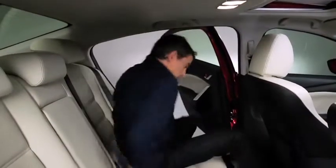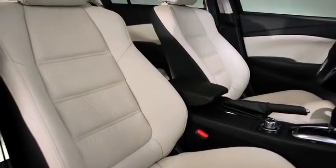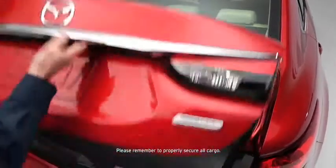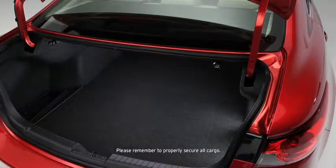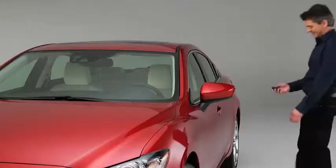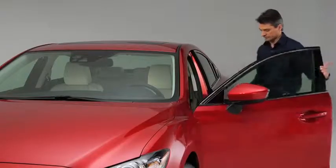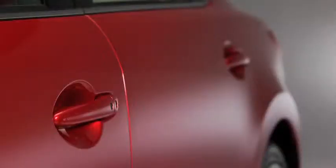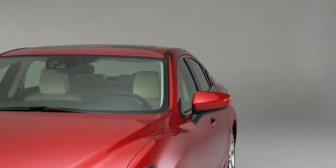Even tall passengers in the back have plenty of headroom and legroom, and a generous 14.8 cubic feet of trunk space keeps everything from sports gear to groceries neatly tucked away. Mazda's advanced keyless entry and start system lets you unlock the doors while your key stays safely in your pocket or purse, and the system can be programmed to automatically lock the doors when you leave the vehicle.